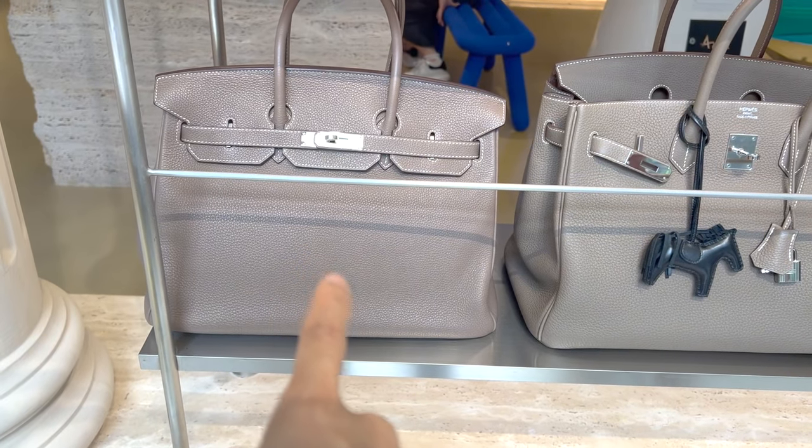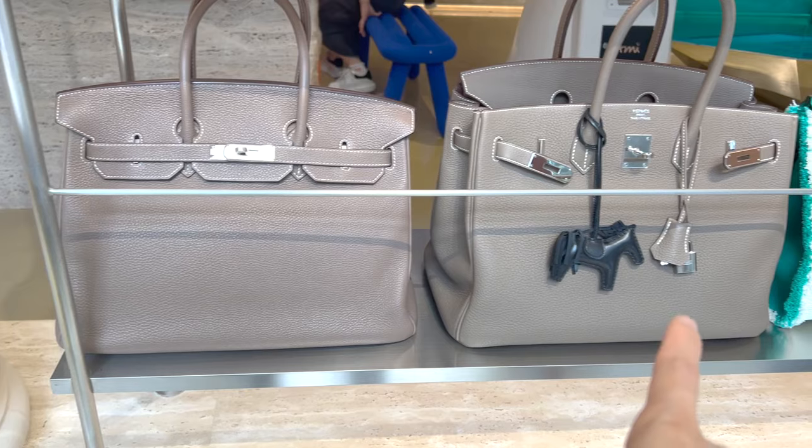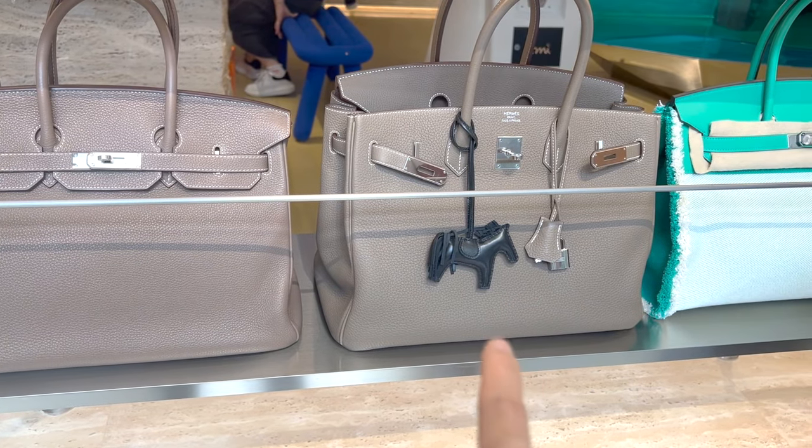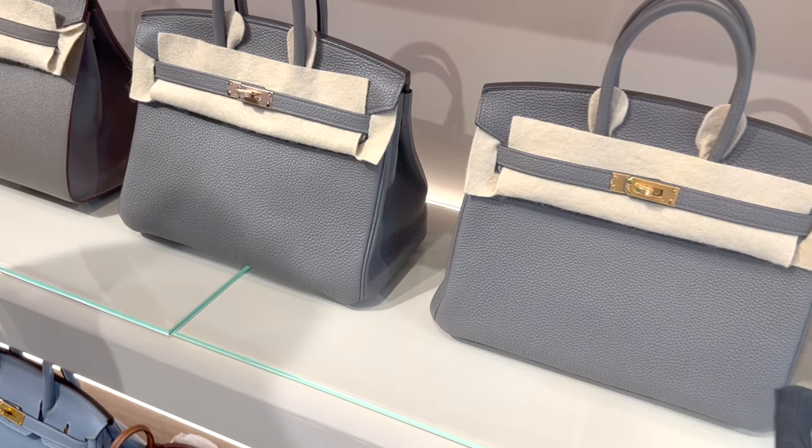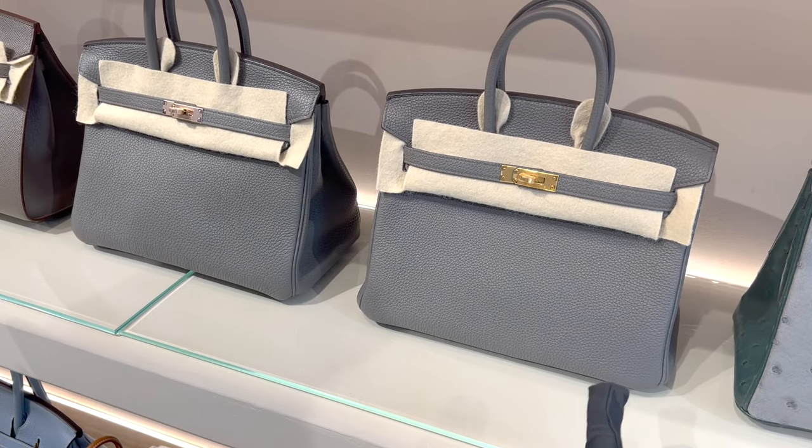They also provide gloves for you when you try on these bags, and customers are not allowed to touch the bags. All these things definitely preserve the condition of the bags they try to resell, which I think is a plus for both the reseller and the buyers.